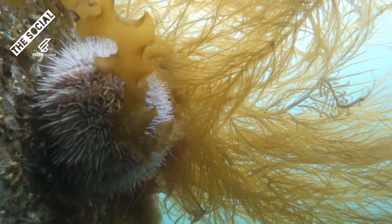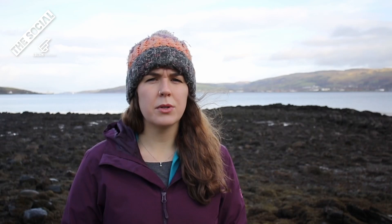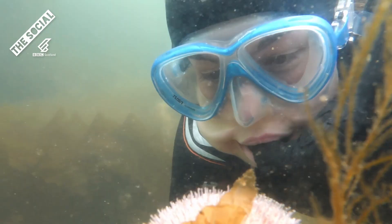A sea urchin's spines form part of its body known as the exoskeleton — basically it just has its skeleton on the outside of its body rather than on the inside. Weird. They're a useful tool for moving and of course for defence. Some tropical species even have poisonous tips to their spines, but the Scottish ones couldn't really be bothered with that, so they just make sure they have hundreds of them all over their body.